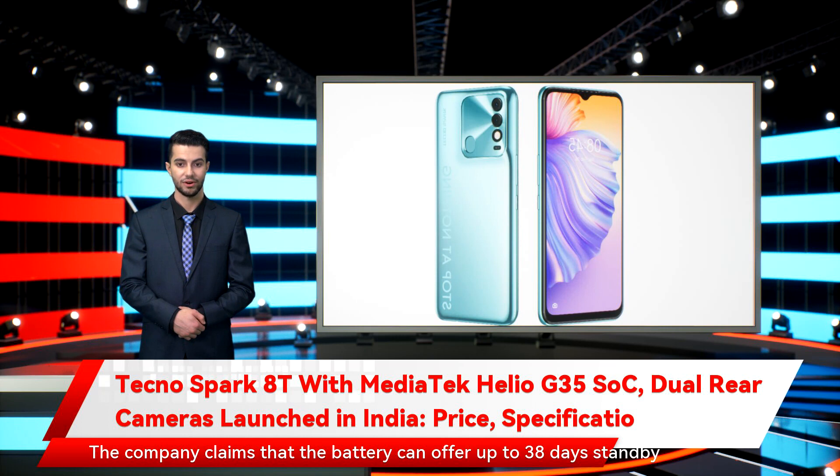The company claims that the battery can offer up to 38 days standby time and up to 122 hours of music playback.